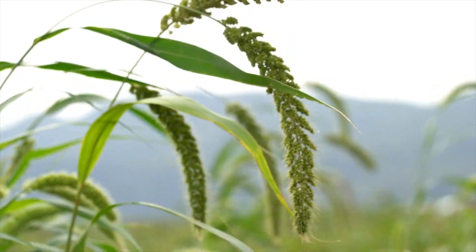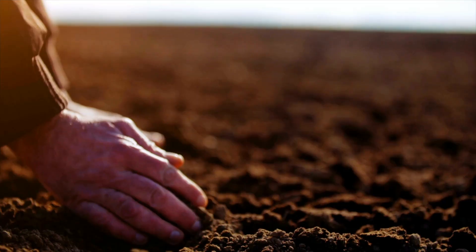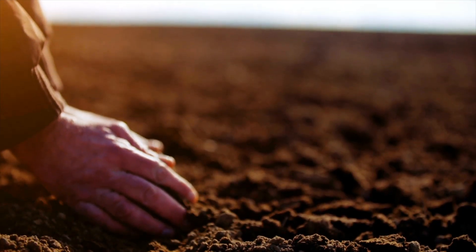RIGRO is working to unlock the power of nature-based solutions in agriculture and supports industry leaders on the path to net zero. Visit RIGRO.ag to learn more.